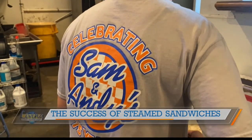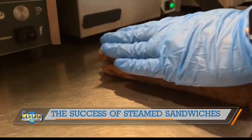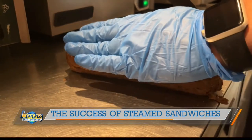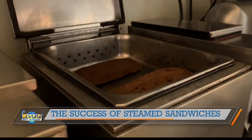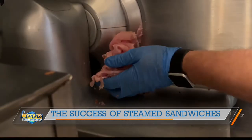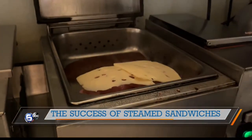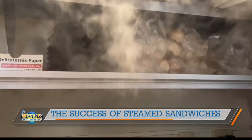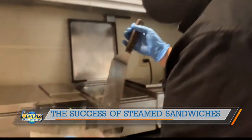The steamers have changed some, but as far as the products, the cheese, and the process of making it, it's the exact same. You have to have a great product to start out with. You've got to have the right kind of bread that will take the steam and absorb it. The meat has to be sliced thin so that it's juicy and tender. Then you can top it off with your choice of cheese. And when the steam hits the meat and the cheese together, all the flavors are multiplied. And there you have your legendary steamed sandwich.